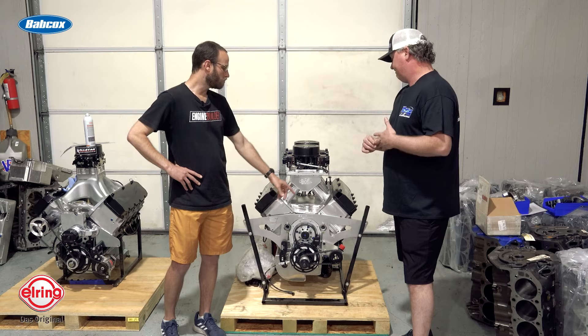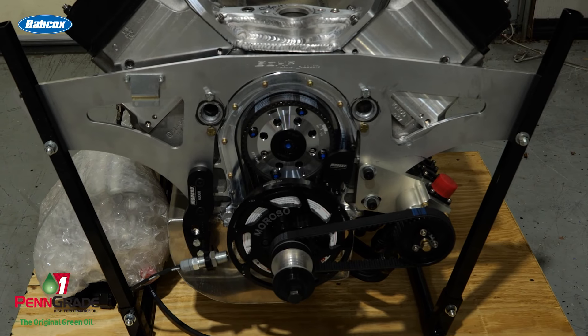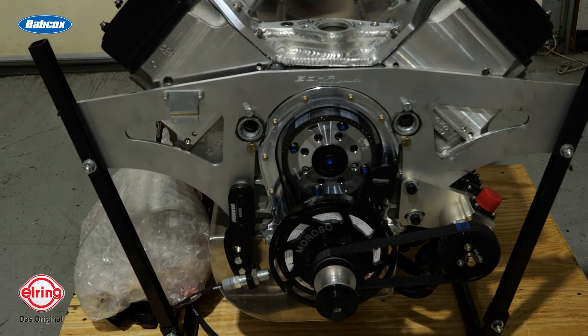It's a five-stage dry sump — four scavenge, one pressure — and it doesn't require a vacuum pump. We can pull 18 to 19 inches on this thing with no vacuum pump assistance. We've hung a vacuum pump on them before and it doesn't help. It will help on the 780-cubic-inch ones when you've got a five-and-a-half-inch stroke swinging around, but we just don't see any benefit over 18 to 19 inches with these.